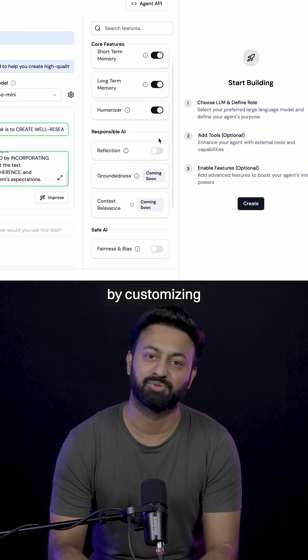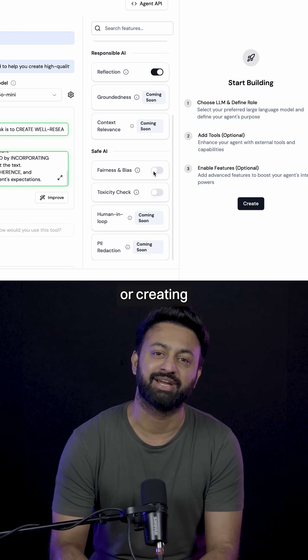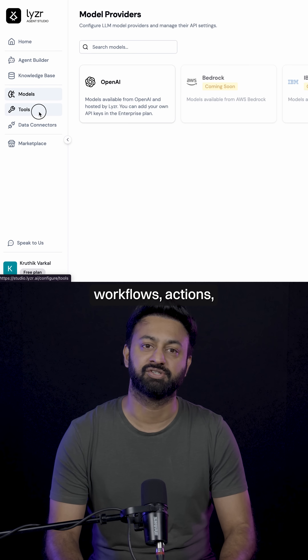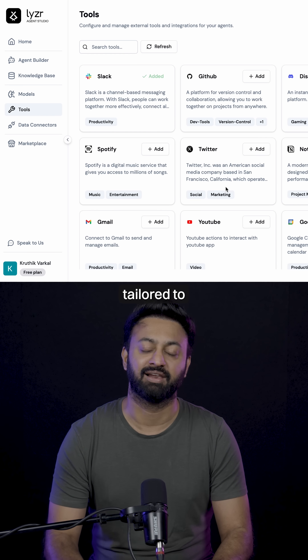Step two: build your agent by customizing the pre-built options or creating your own using Lysa's low-code platform. Select workflows, actions, and responses tailored to your needs.